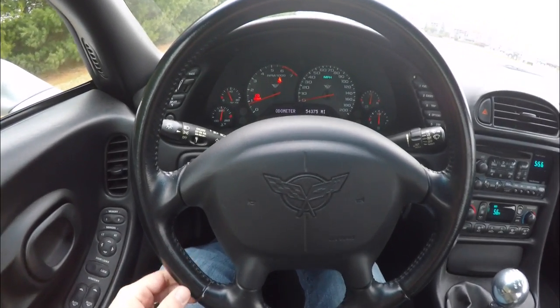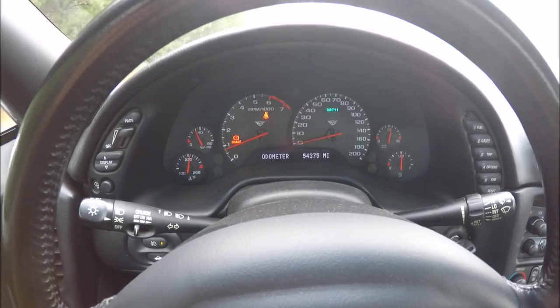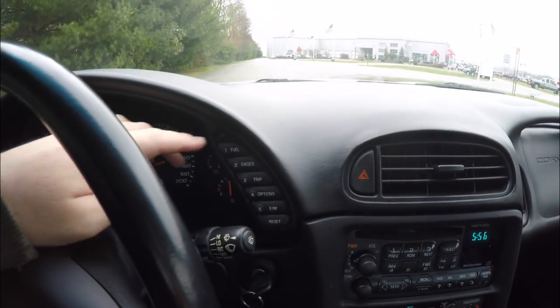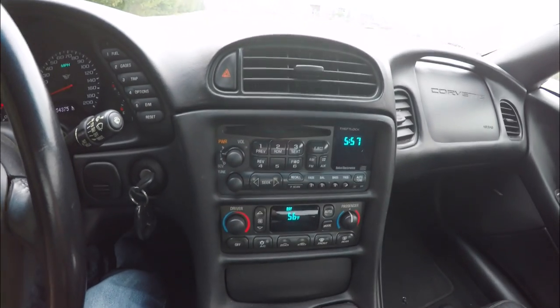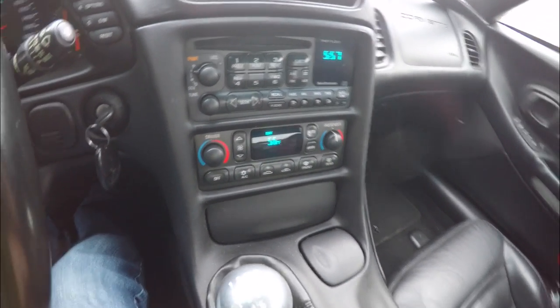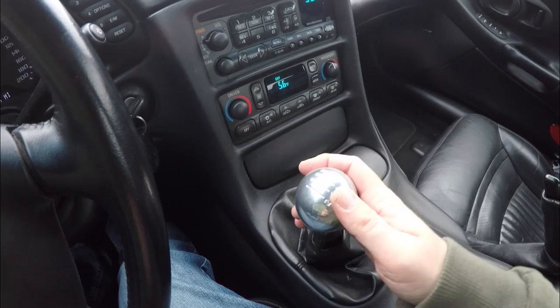Panning through the interior to show a little more detail — the vehicle currently has 54,375 miles on it. You have your controls for the trip computer, AM/FM/CD player, dual-zone electronic climate control, a single cup holder, and the six-speed transmission with the aluminum shift ball.